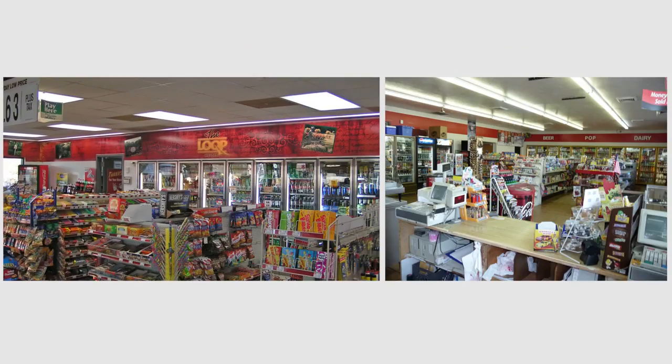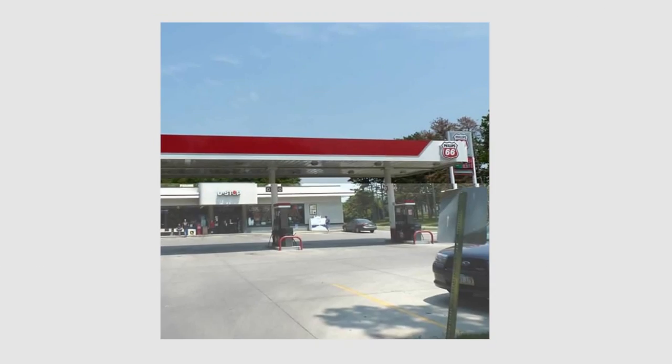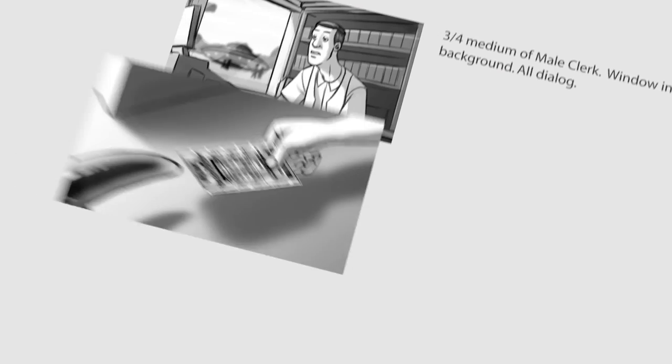Thanks to reference images and storyboards, the location scouts were able to find some good options. Specifics had to be figured out on set, but we would come prepared with detailed boards and a shot order to keep things efficient and coordinated.